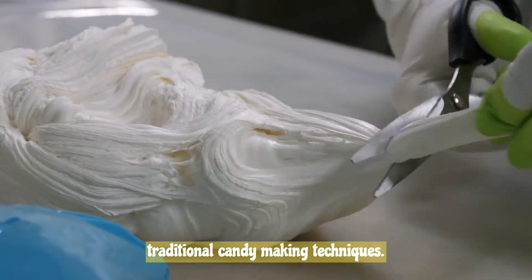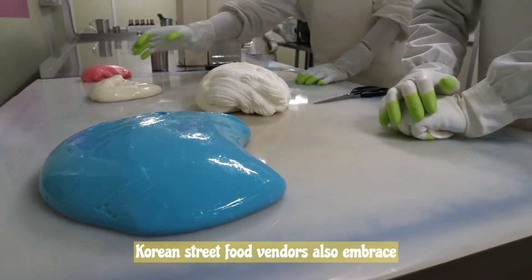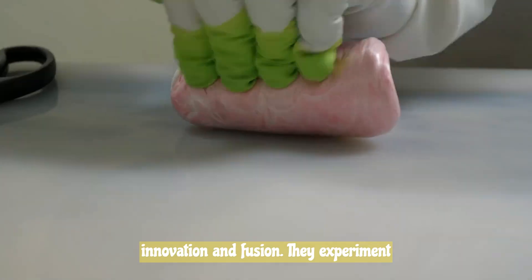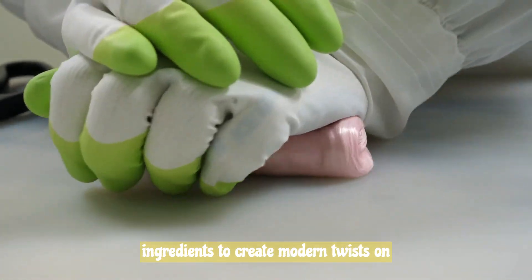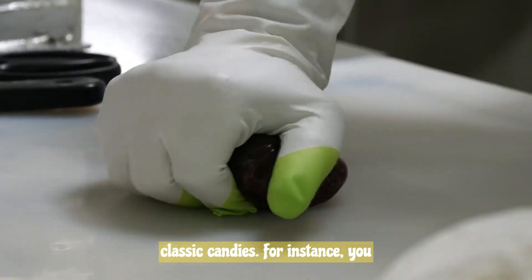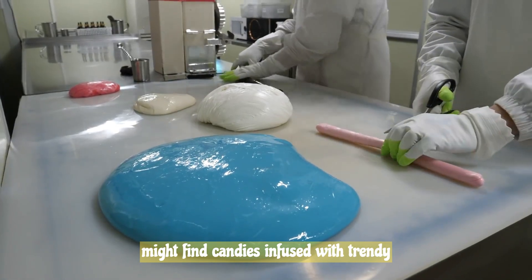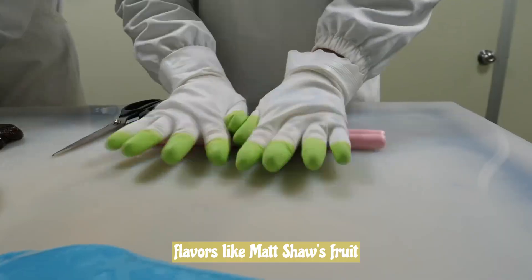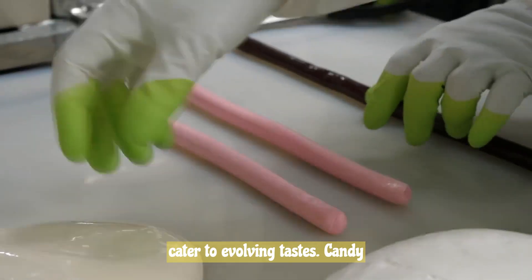While preserving traditional candy-making techniques, Korean street food vendors also embrace innovation and fusion. They experiment with different flavors, textures, and ingredients to create modern twists on classic candies. For instance, you might find candies infused with trendy flavors like matcha, fruit purees, or even spicy elements to cater to evolving tastes.